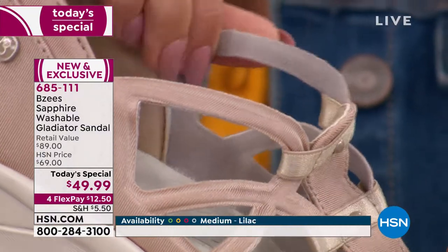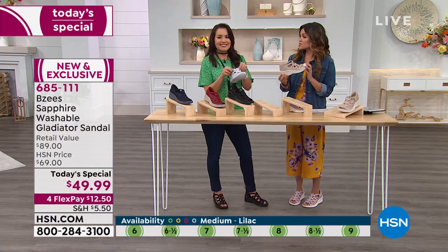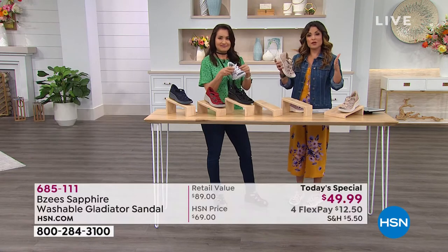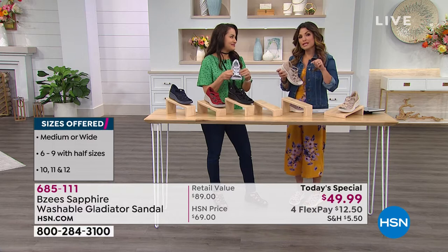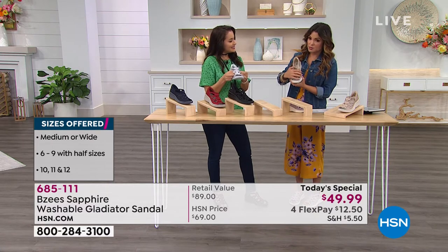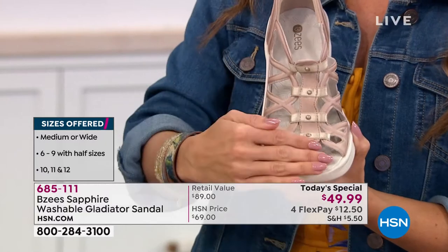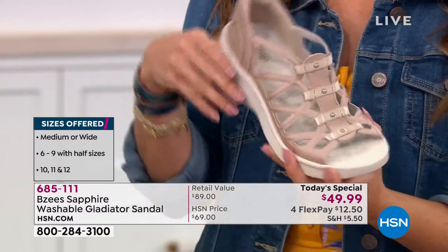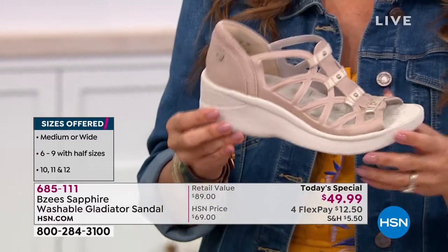Some of you are asking about sizing. Lisa on Facebook wants to know if they're true to size — they absolutely are. We have sizes six to 12, half sizes, medium and wide width. If you choose wide width, it's mostly on the top part of your foot. Definitely go true to size on this one.